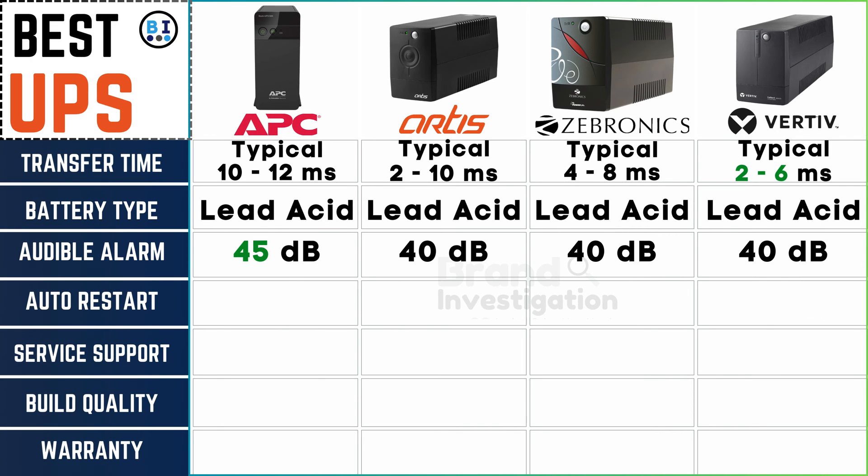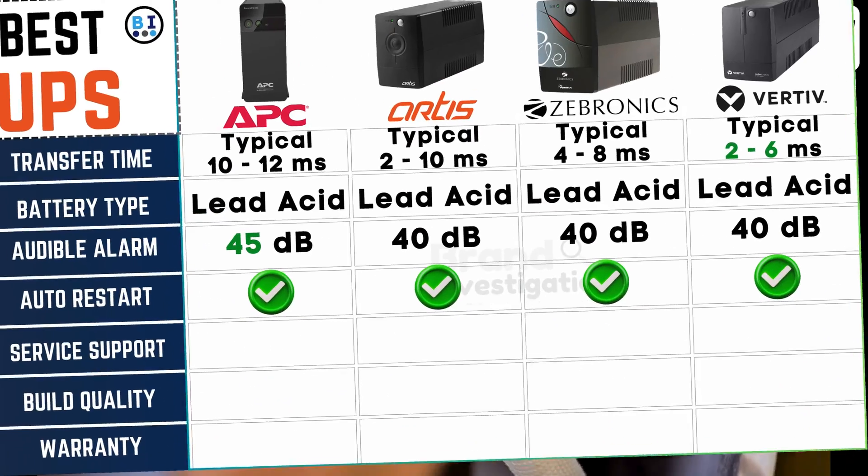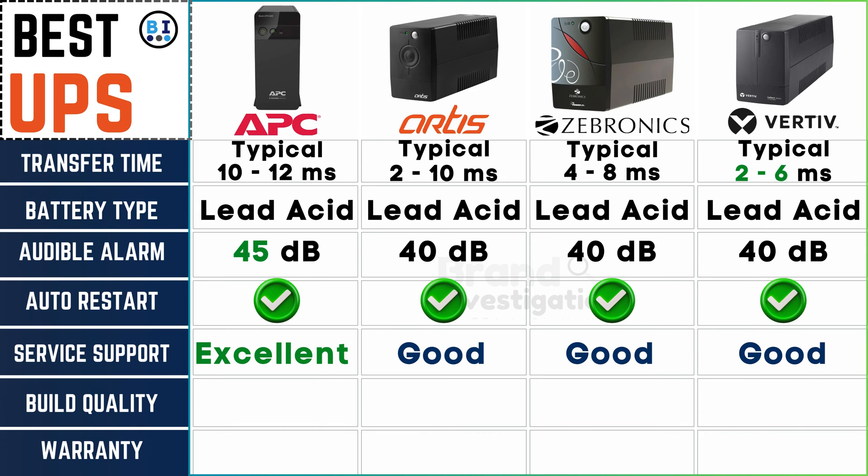Seamless continuity is assured, as the convenient auto-restart feature threads through the offerings of all UPS brands, promising uninterrupted power supply even in the face of unforeseen disruptions. When it comes to service support, APC UPS stands as a paragon of excellence, while Artis, Zebronix, and Vertiv UPS collectively earn a commendable rating, ensuring reliable assistance and customer care across the board.